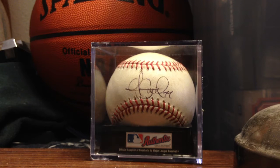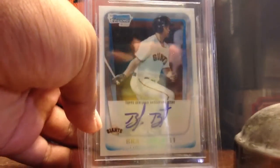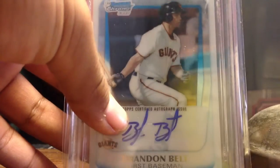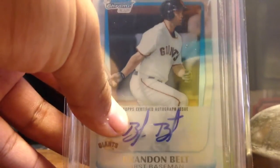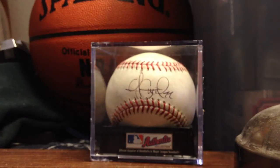Next one is this Brandon Belt Bowman Chrome rookie autograph. It's going to get kind of cut off, but it's graded at 9 — 9 on centering, 10 on edges, 9 on corners, and 9 on surfaces. So there's no 8.5s in there.